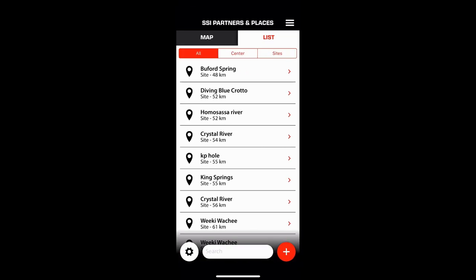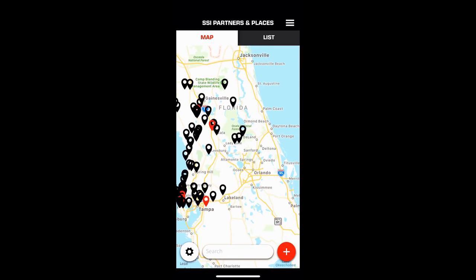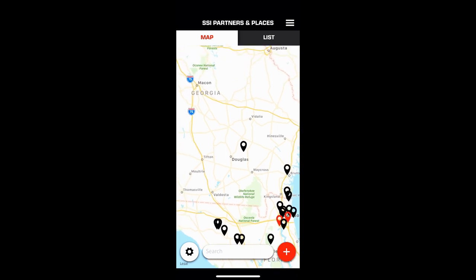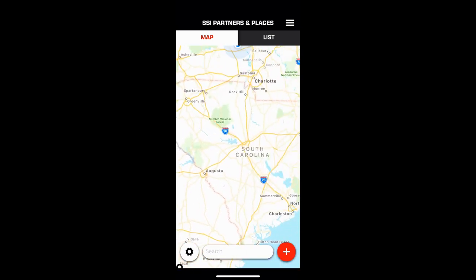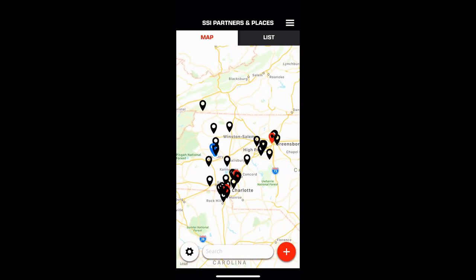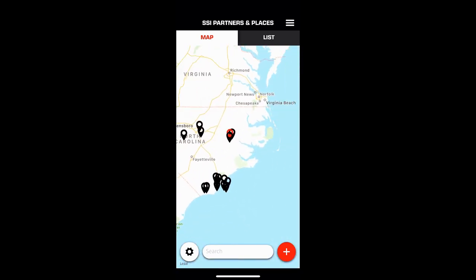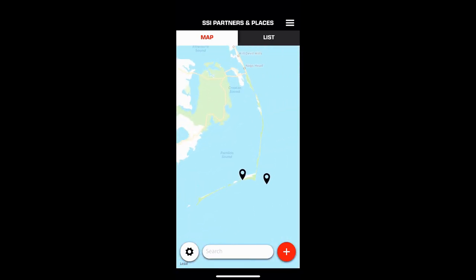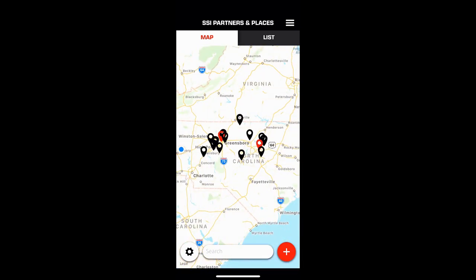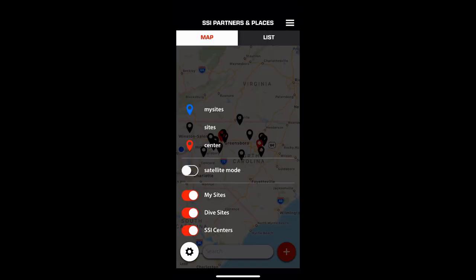The SSI Partner link is a map feature that shows you all your dive sites and SSI facilities based on your geographical location. Anything shown in black are dive sites I've actually dived — when you put dives in your dive log it automatically matches them. You can also document sites via GPS when you're at the dive site, making it easy to keep up with and find new dive sites.